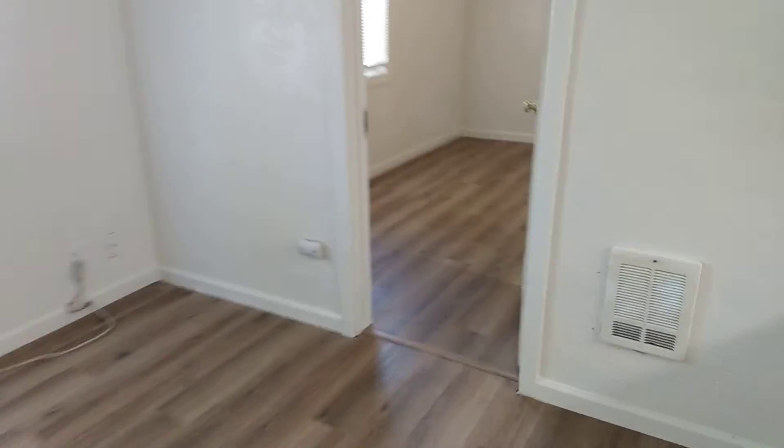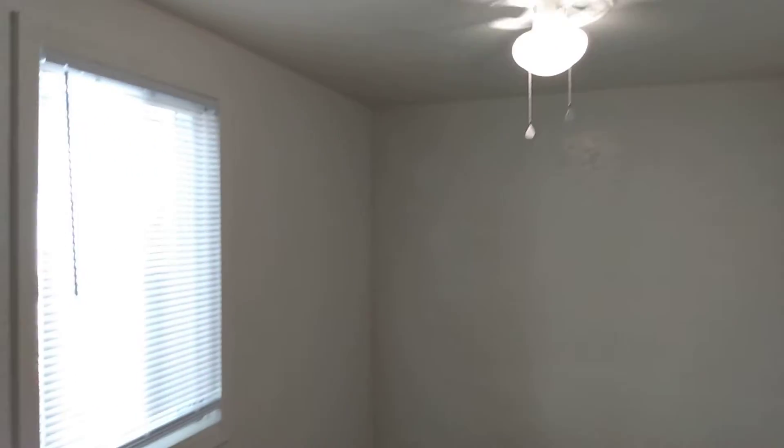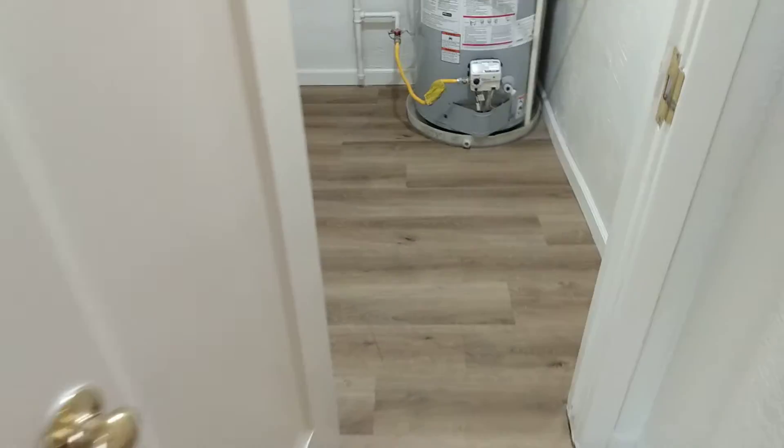Go ahead and head on into the bedroom here. It has vinyl plank flooring, a nice overhead fan, and a nice storage closet — hang your clothes or whatever you like.